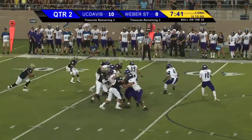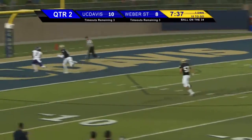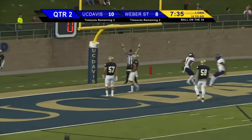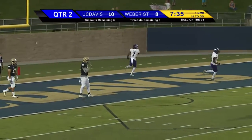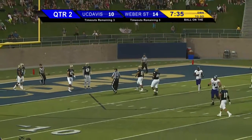Under center this time is Clark, fakes a handoff, back the pass, seven step drop, throws for the middle of the end zone, has a man, it's caught — touchdown Weber State! Denby getting by Olave on a post pattern, a beautiful ball by Clark, and Weber State back on top 14-10.